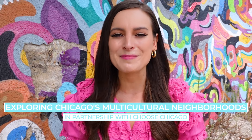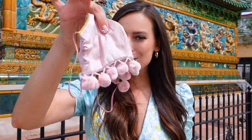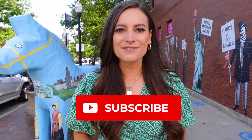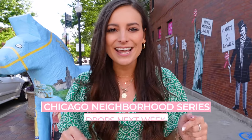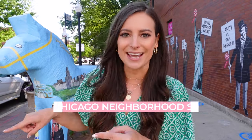Along the way, I'll be sharing my recommendations on how to safely explore each neighborhood. So leave your passport at home, grab your mask, and let's get traveling. And if you want to dive even deeper into each of the neighborhoods we're visiting today, you've got to stay tuned for my Chicago neighborhood series that drops next week.